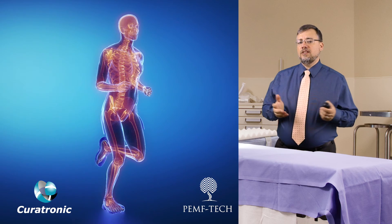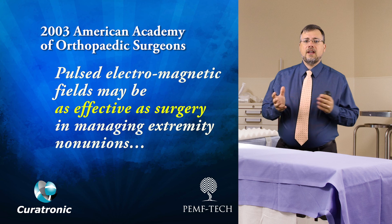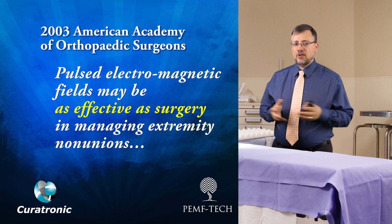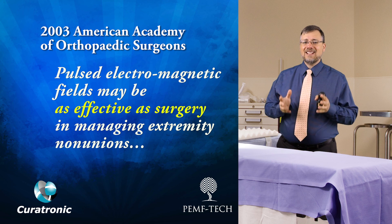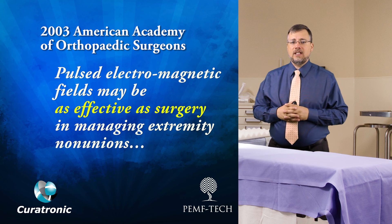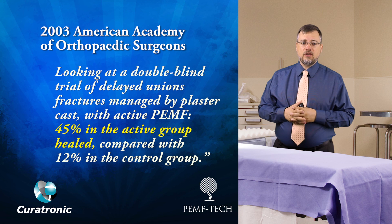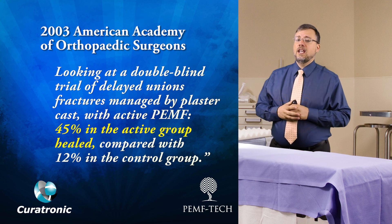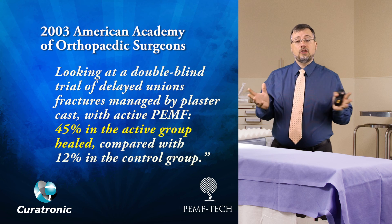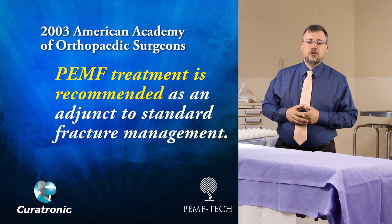How effective is PEMF in treating fractures? The American Academy of Orthopaedic Surgeons in September 2003 stated that pulsed electromagnetic fields may be as effective as surgery in managing extremity nonunions. Looking at a double-blind trial of delayed union fractures managed by plaster casts with active PEMF, they found that 45% in the active group healed compared to only 12% in the control group. The conclusion: PEMF treatment is recommended as an adjunct to standard fracture management.